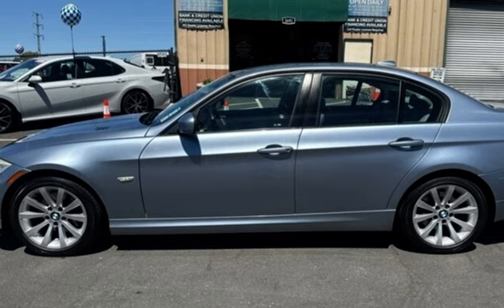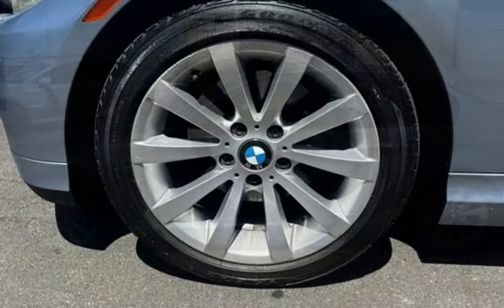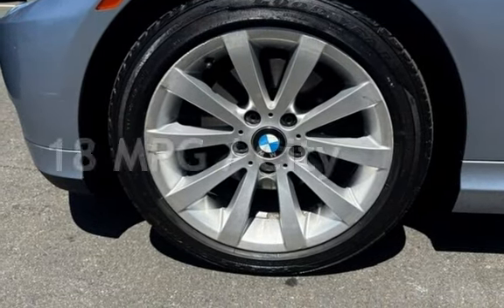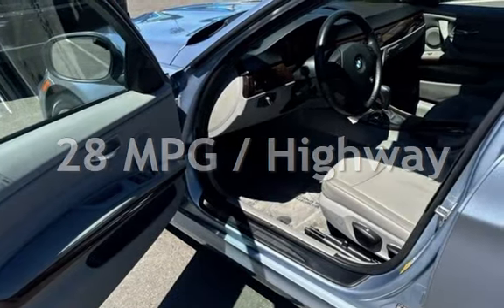This BMW has less than 94,000 miles on the odometer. Estimated fuel economy for this vehicle is 18 miles per gallon in the city, and 28 miles per gallon on the highway.